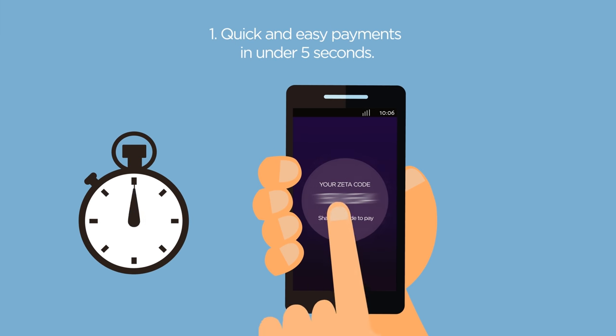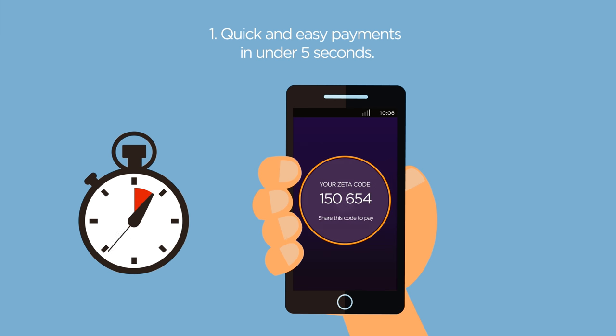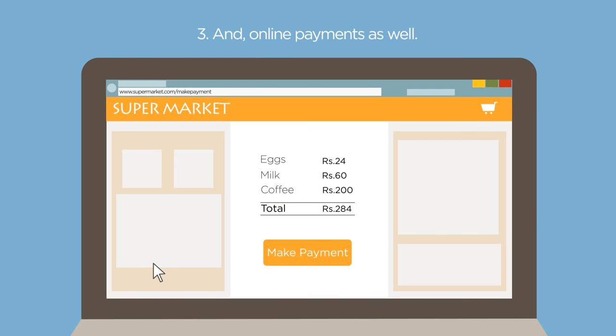The app also allows quick and easy payments in under 5 seconds, payments without data connectivity, and online payments as well.